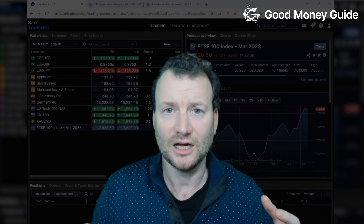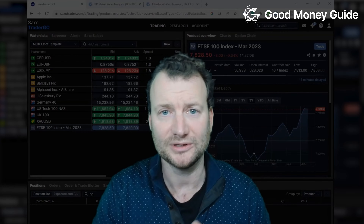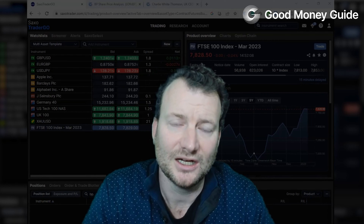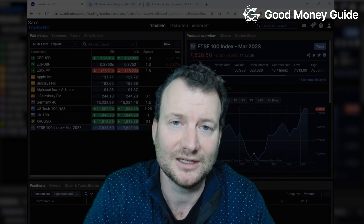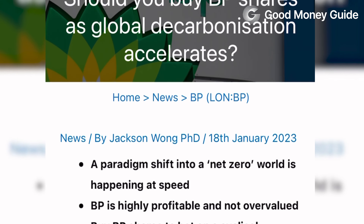We'll put some live trades on. We'll buy some physical shares and then we'll hedge those with a CFD position, and we'll also buy some puts as well, because that's another way to hedge exposure in the underlying markets. We've picked BP simply because our man Jackson did some analysis on them.